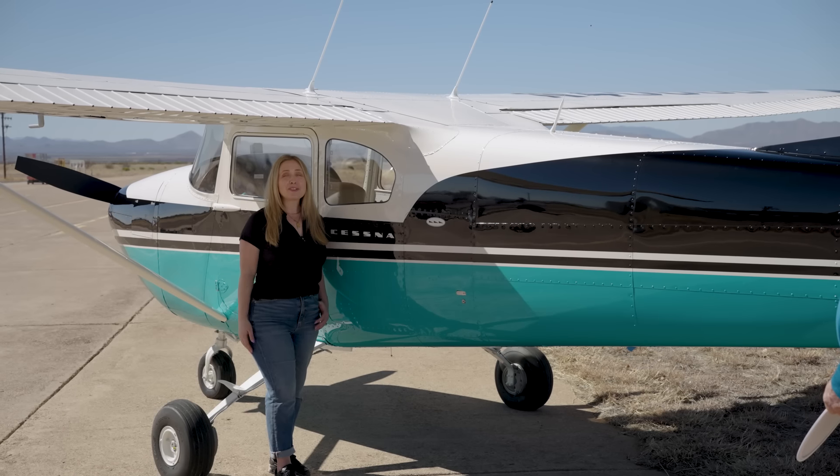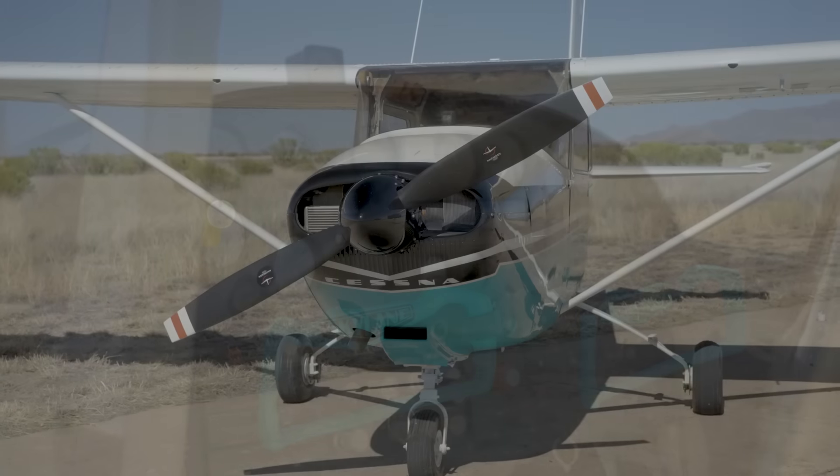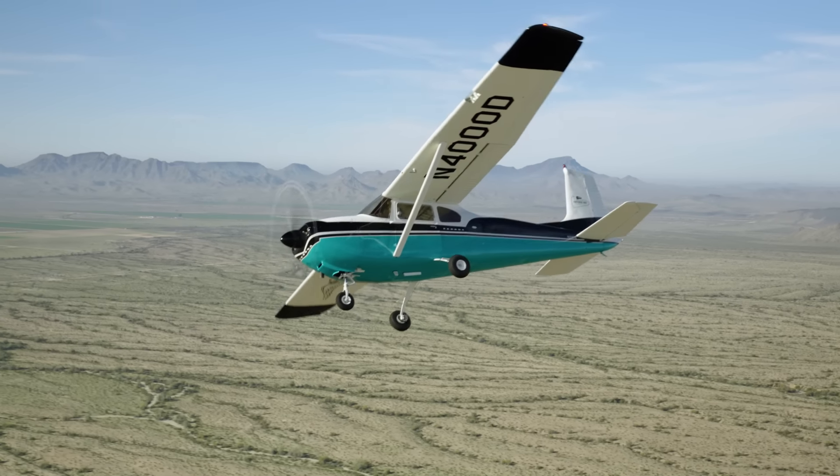There's so much more in store for this aircraft as it goes through its 18-month transformation with new interior, avionics, and engine upgrades to come, and we invite you to follow along.